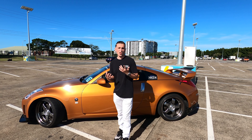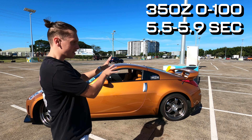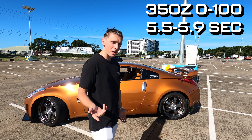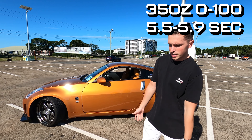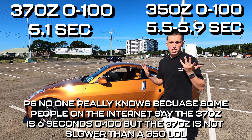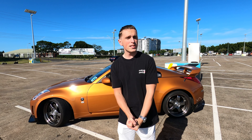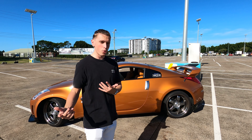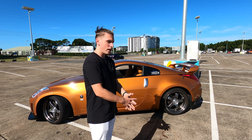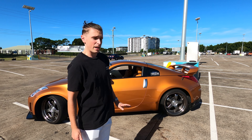The 0-100 times on these cars are relatively similar as well. You're going to be getting about that five and a half second range on the 350z — five and a half to 5.9, obviously depending on different engine types. In the 370z, you're running low fives. So the 0-100s are very similar and you're not getting much difference. A lot of people just call the 370z the 350z 2.0 because it is basically just an improvement over the vehicle in pretty much every way.